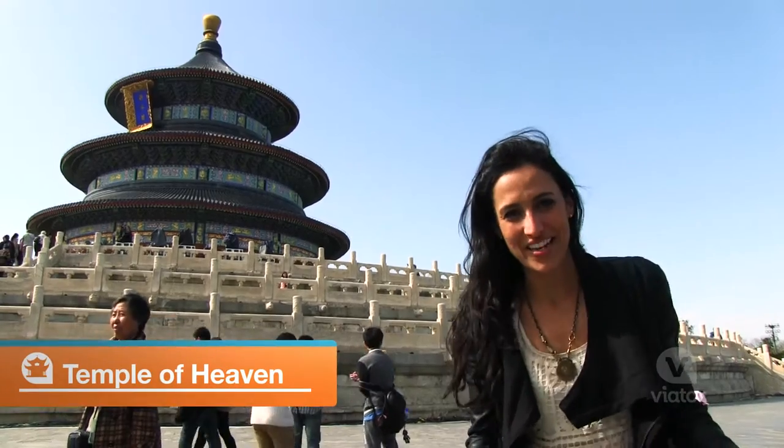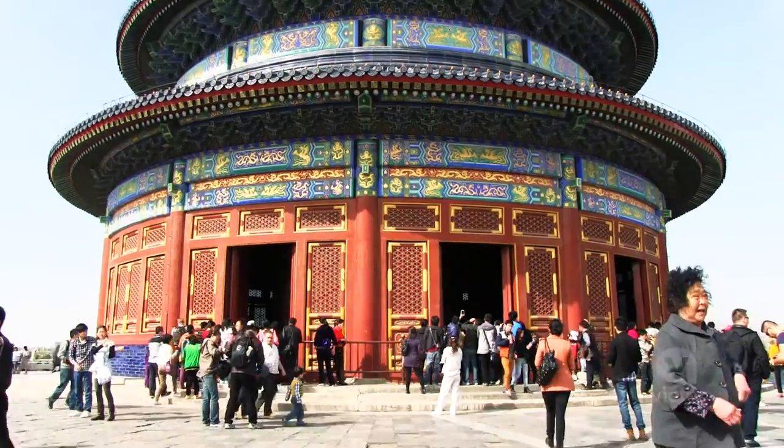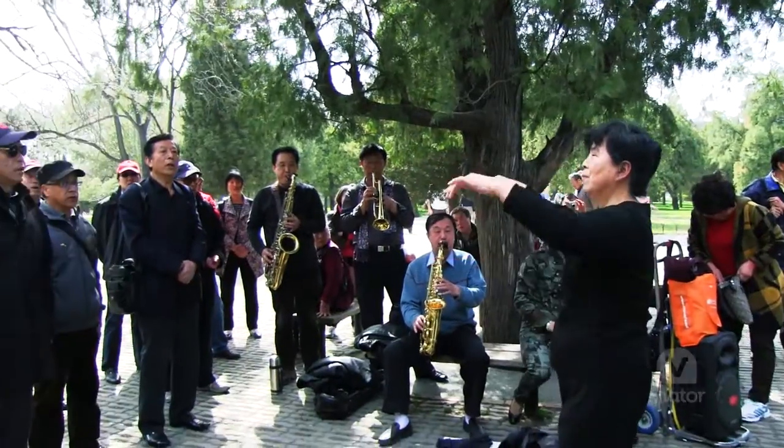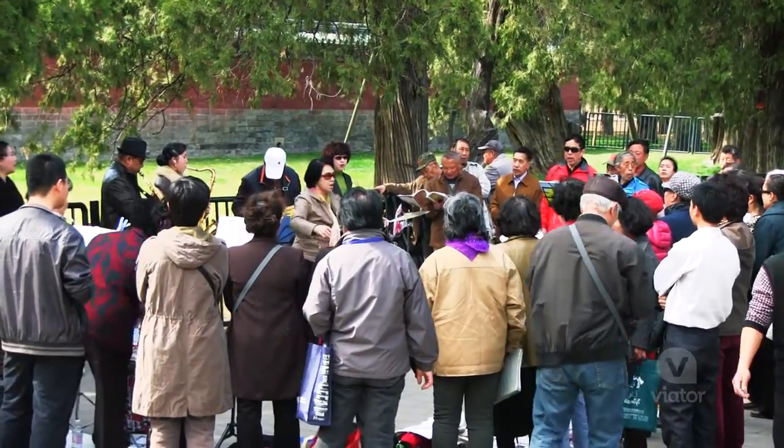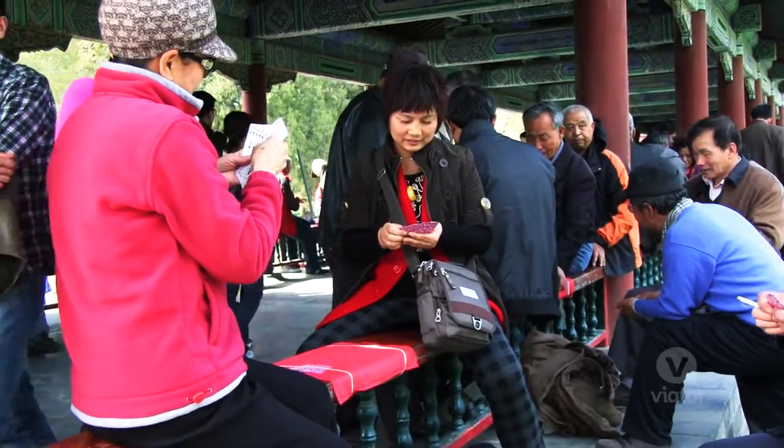We're now in the Temple of Heaven and I'm standing in front of the Hall of Prayer, where they came to pray for Good Harvest. The Temple of Heaven is not just temples — there's also an expansive park where people come and relax and enjoy the weather.